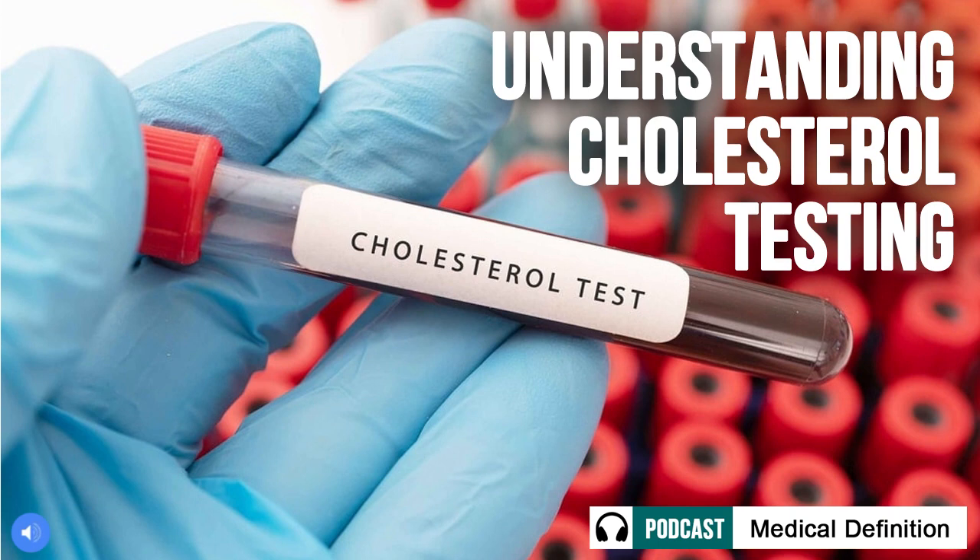The Cholesterol Test Process. Preparation for the test. When getting a cholesterol test, it's typically required for patients to fast for 9 to 12 hours beforehand. This means avoiding all food and beverages aside from water during this fasting window before your appointment. Fasting ensures accurate lipid readings by eliminating any impact from recent meals. Some exceptions where fasting may not be necessary include certain screening tests done first thing in the morning. Always confirm the guidelines with your doctor's office.